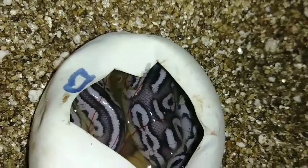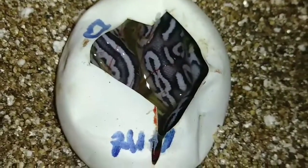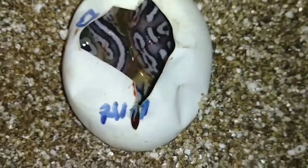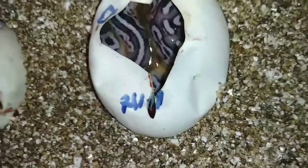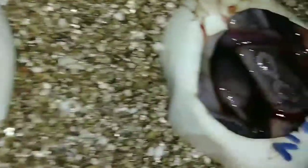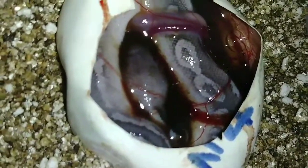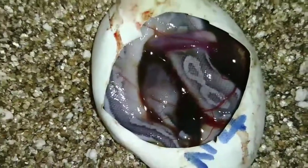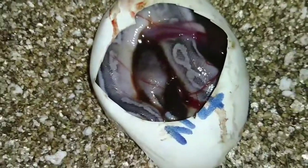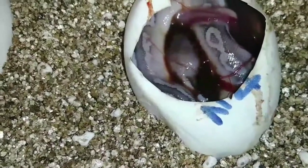Then we move to the next egg — I'm not entirely sure, but I'm quite confident that it does have cinnamon and pastel, but I'm not quite sure about anything else, so if you guys know, just leave it in the comments with what you think. Then the third baby, which resembles the father, so I'm thinking pewter calico — I'm just not sure if it has yellow belly in it, but we won't know until the baby comes out of the egg.